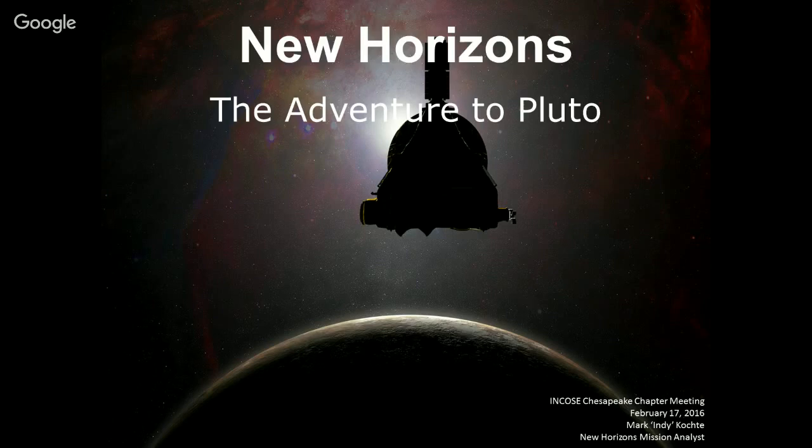I work on the New Horizons mission as a mission analyst — I do scheduling and sequencing for one of the instruments on the mission. Prior to that, I worked on Messenger, a spacecraft that orbited Mercury for several years until it crashed last year — that was on purpose. Before that, as mentioned, I worked on Hubble for a number of years. This evening I'm here to give you a tour of New Horizons and Pluto.